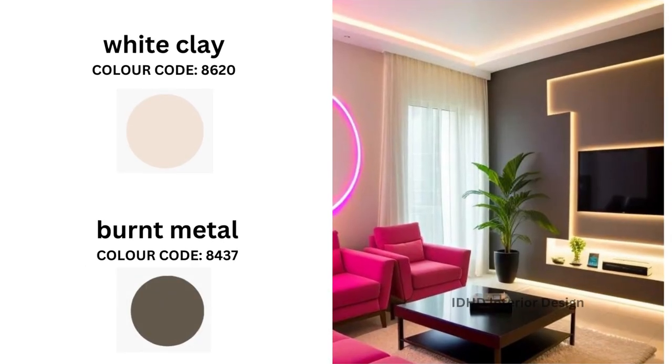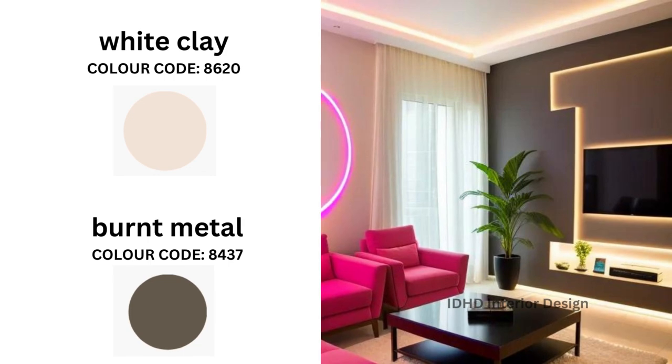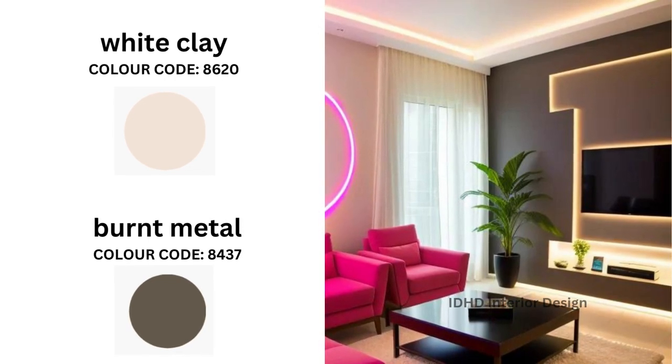Next we have White Clay and Burnt Metal. If you prefer a more understated and elegant look, White Clay and Burnt Metal might be just what you are looking for. White Clay is a soft neutral tone while Burnt Metal adds a touch of sophistication with its metallic sheen. Use modern lighting fixtures to complete the look.